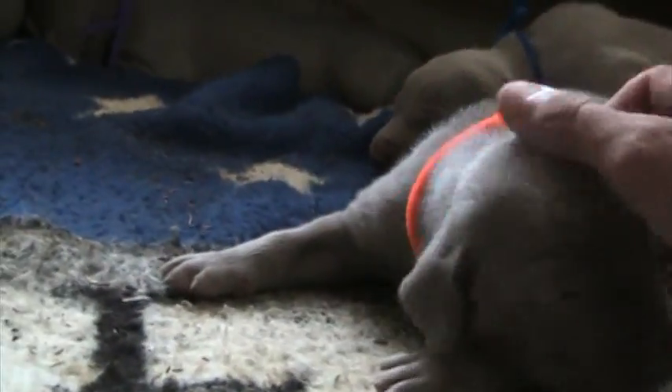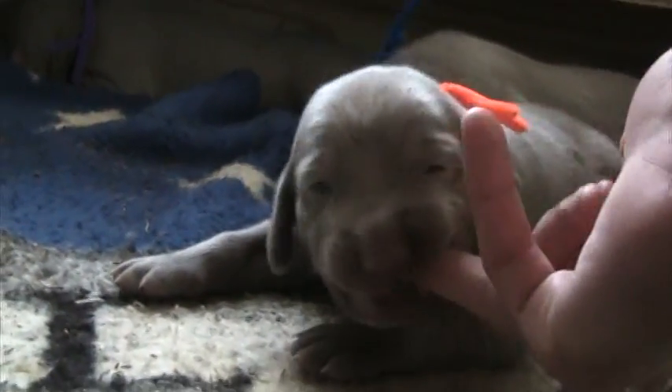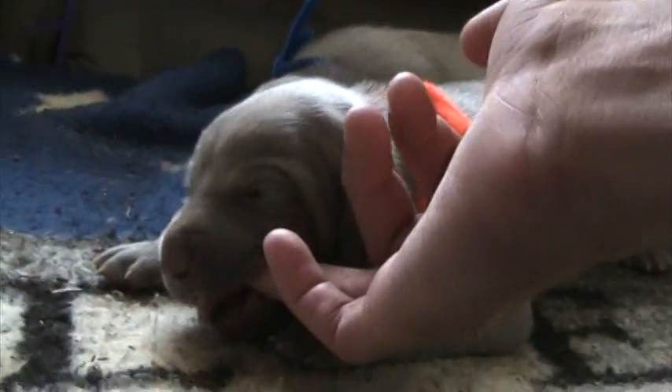Hope y'all are as excited as I am as these videos progress, just counting down the days. There ain't no milk in there — there ain't no milk in there!